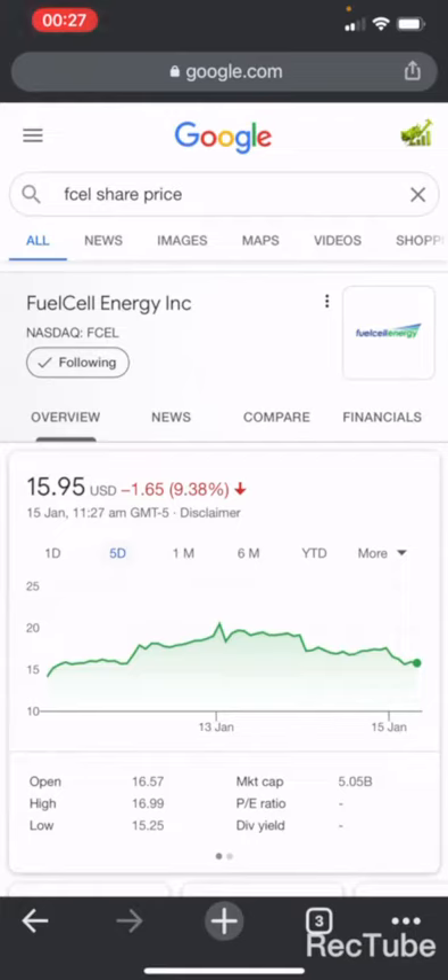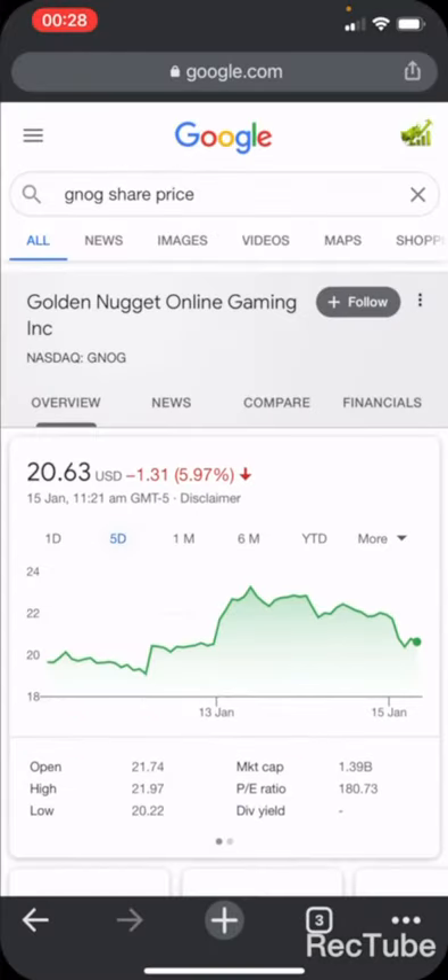The first one is FuelCell Energy, ticker FCEL, currently sitting at $15.94. This is a buy zone; if you can get it at $15 or below that would be even better, because FCEL is going to run up to a $40 to $50 price target.